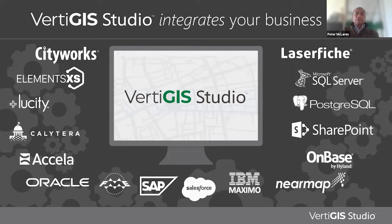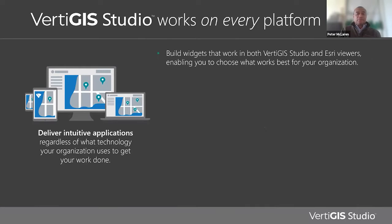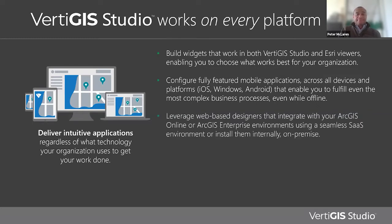Vertiges Studio integrates your business systems — whether it's Cityworks, Laserfiche, Nearmap, Oracle, or Maximo — through multiple approaches, and we're always coming up with new ways to streamline business systems integration. Vertiges Studio works on every platform. We allow users to build widgets that support both Vertiges Studio viewers as well as Esri viewers, whether that be Experience Builder or Web App Builder. Configuring mobile apps is a breeze, supporting iOS, Windows, and Android. Processes are supported through advanced workflows, and our technology is based on web-based designers that work within ArcGIS Online or Enterprise.